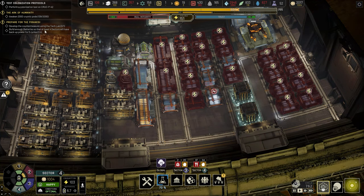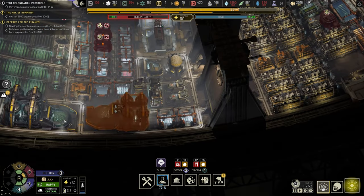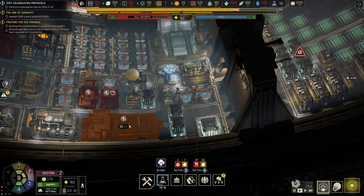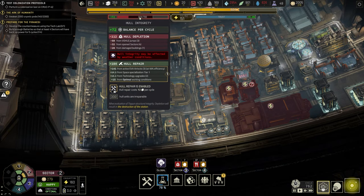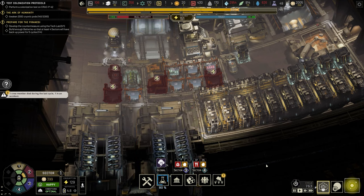We also have to prepare for the Piranesi — build up batteries so that at least four sectors will have backup power for five cycles. That's what I'm trying to do by improving our battery optimization and configuring the space to hold a bit more power. We're down to 220 hull strength, repairing at 72. One crew member died during the last cycle in an accident.